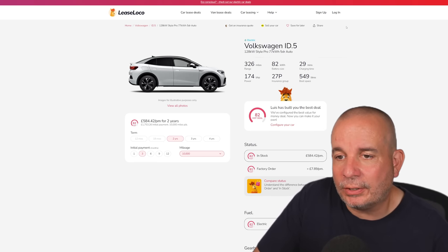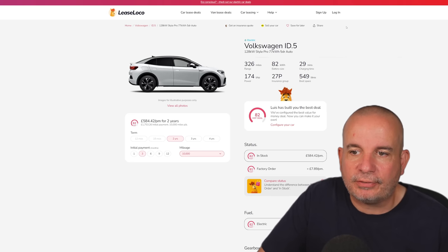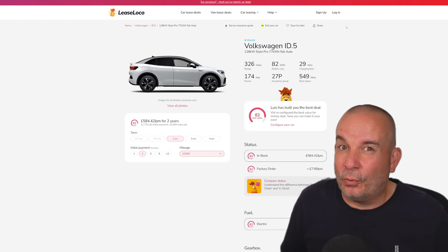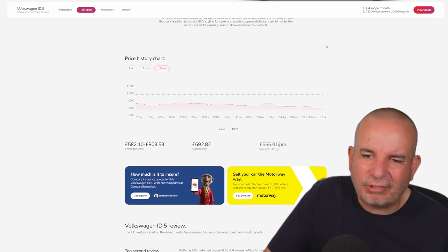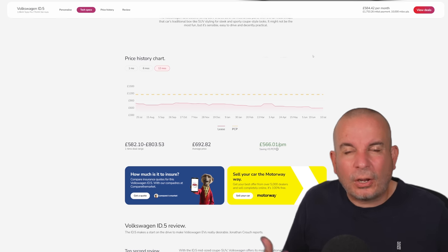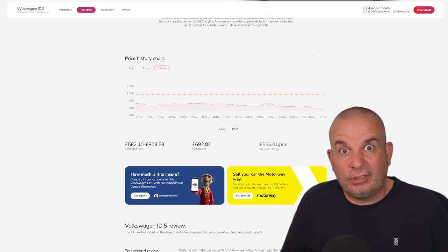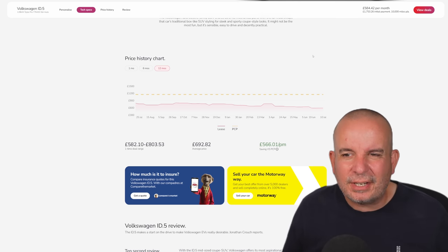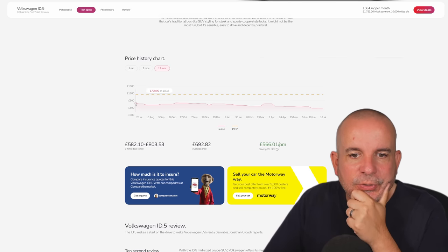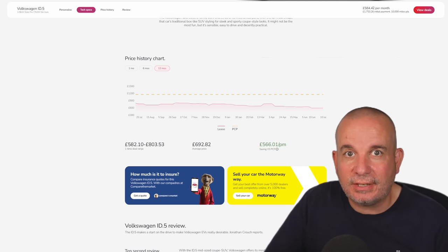Finally, we've got the VW ID.5 — 128 kW Style Pro, 77 kWh: 326 miles of range, 174 horsepower, insurance group 27, 549 litres of boot space, £1,753 up front and £584 a month. 0–62 is about 10 seconds on this — it's not a rapid or particularly lively car, not the most engaging thing to drive, and the interior is very minimalist. But it's a nice enough thing and has plenty of space. Average price on one of these has been £692 — this time last year £790 a month — currently £584 with £1,753 up front.